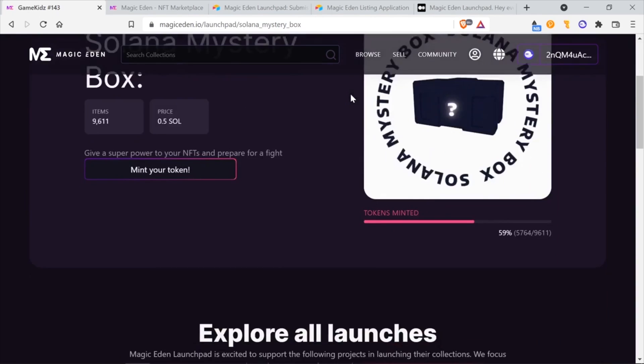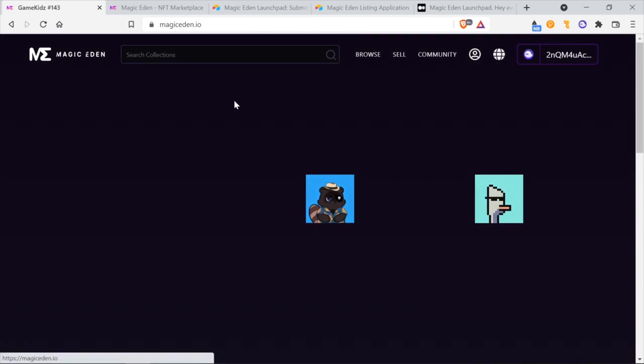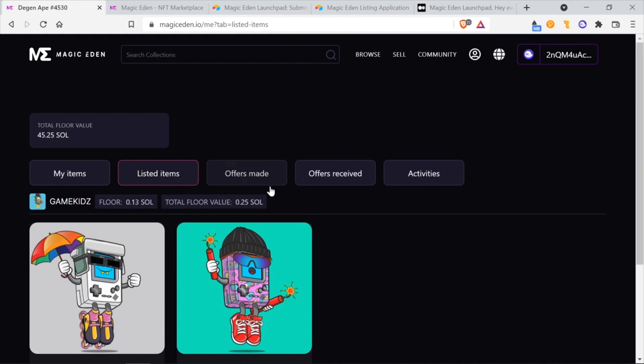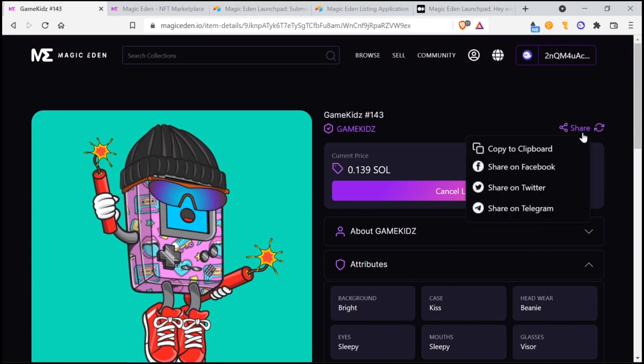Click Approve, and that's it — the item is now listed for sale. When the item is listed, it won't appear in your wallet anymore. Now go back to the selling page. From here, there should be 5 different tabs: My Items, Listed Items, Offers Made, Offers Received, and Activities. Go ahead and click on the Listed Items page. From here, you can see the item we just listed for sale. Click on that to get to the product page. At the top right, they have a Share link — this is where you can promote the NFT on social media. You can also copy the link and share that directly with potential buyers.